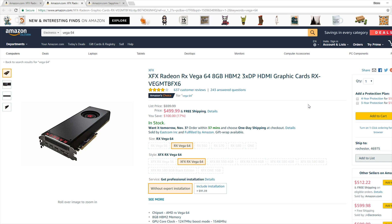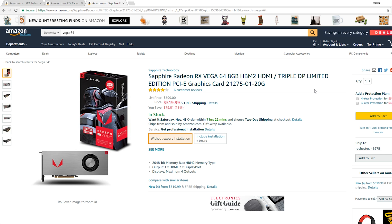There are some other variants that are slightly more expensive. For example, you can still get the limited edition one at $520 for just a $20 markup as well. These Vega cards are in stock on Amazon right now, and I did check over on Newegg — they are similarly in stock there.